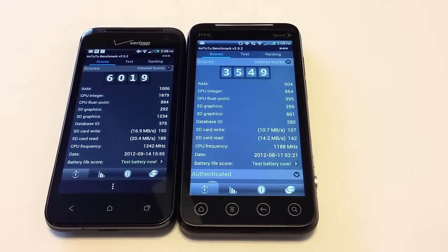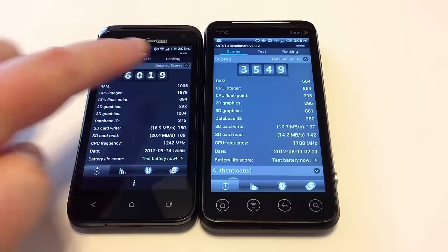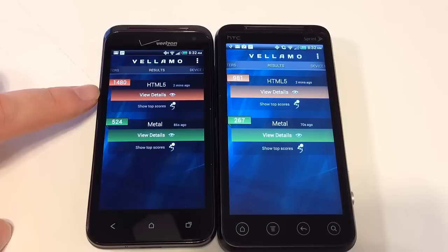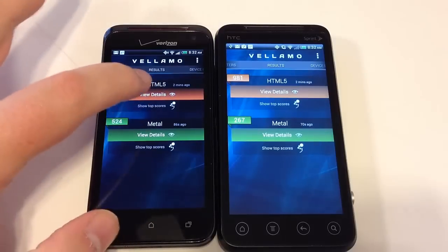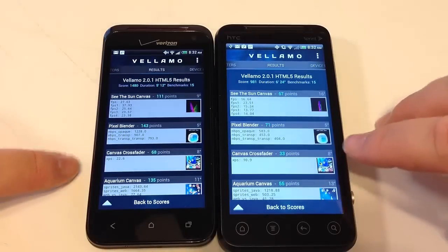Here you can see the detailed scores from the Antutu benchmark software. The great thing about these apps is you can download them to your device to compare your own phone. The Droid scored 6,019 and the EVO scored 3,549. We're also using a new benchmarking app called Velimo, which tests HTML processes through the browser. The Droid scored 1,480 and the EVO scored 981 in Velimo's HTML scoring system.